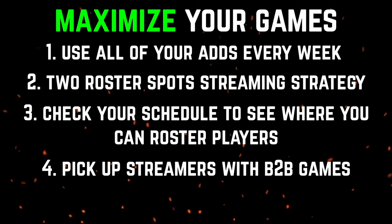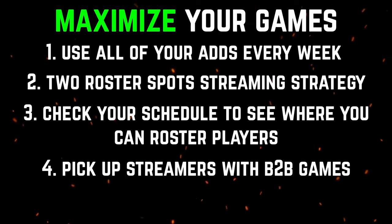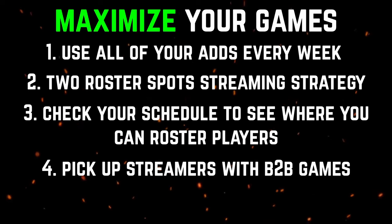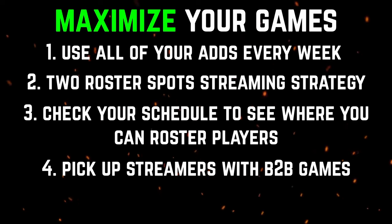For example, you can pick up a guy on Monday who plays Monday and Tuesday, drop him on Wednesday, and then find a player who plays Wednesday and Thursday. You can do this rinse and repeat, and you're gonna get two games with each add, so it's gonna help you out a ton. This option may not always be available depending on how you can fit guys into your lineup, but when the opportunity presents itself, you need to utilize it.